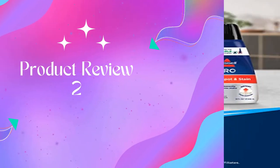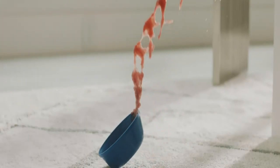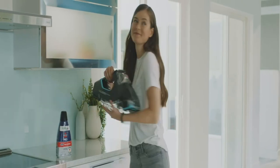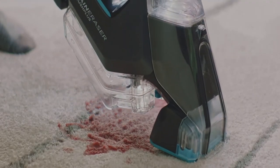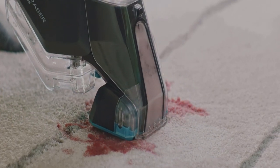Product: Nasa Power Brush, model 2837. Every purchase saves pets. Bissell proudly supports Bissell Pet Foundation and its mission to help save homeless pets. Rotating Dirt Lifter Power Brush — our only portable carpet cleaner with a rotating brush to power through tough spots and stains with minimal effort.